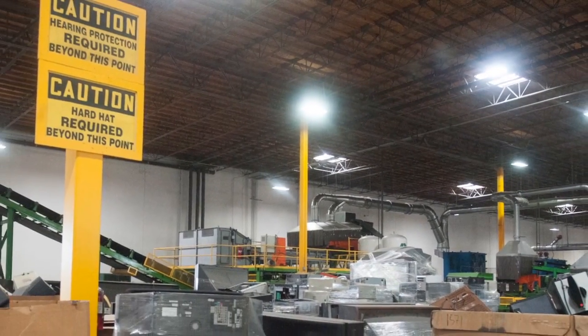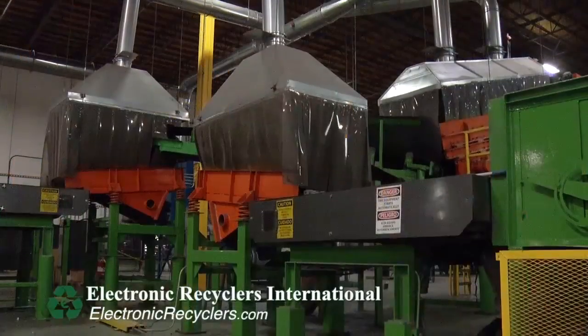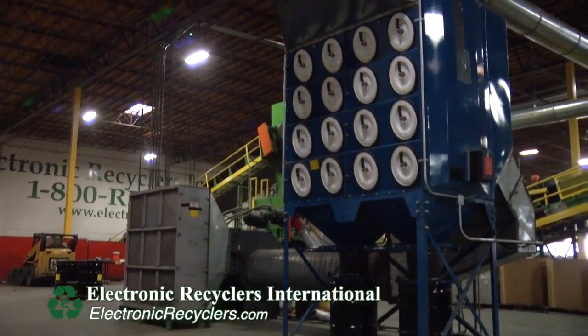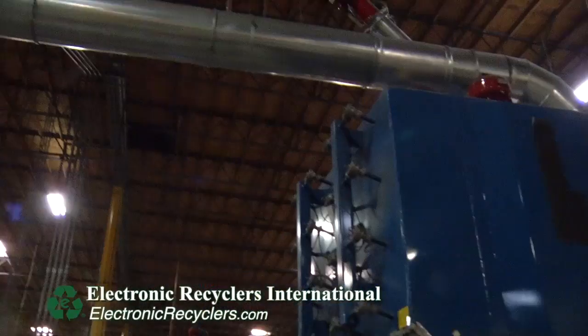Another thing we focus on here at ERI is the health and safety of not only our employees inside of our plants, but also the environment outside. All of our processing technologies at ERI are equipped with engineering controls that capture any of the dust being generated from the shredding and keep it from being released into the warehouse and into the open environment. This is all done by ducting and Donaldson air filtration systems.